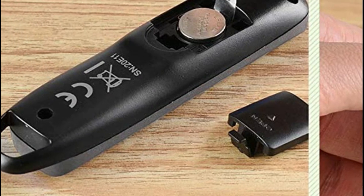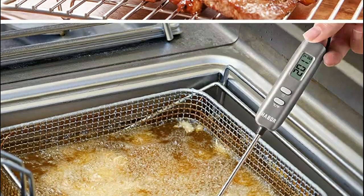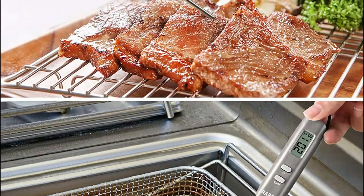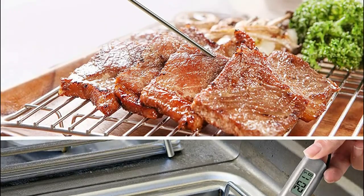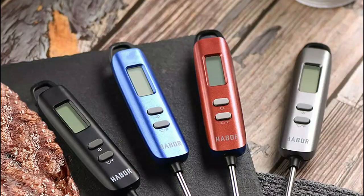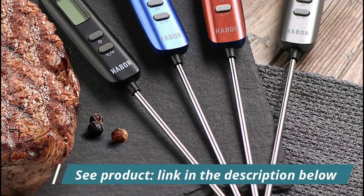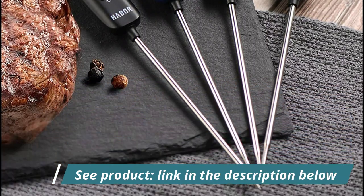The temperature range is minus 58 to 572 degrees. In order to extend the service life of the food thermometer, please remove the thermometer when you finish reading the temp. Simply insert the probe into your food or liquid and get the temp. This kitchen meat thermometer with protective sheath is easy to carry or store. The 10-minute auto shut-off function extends your battery life.